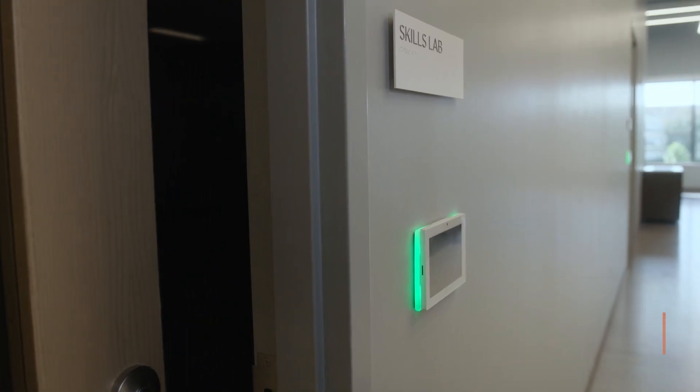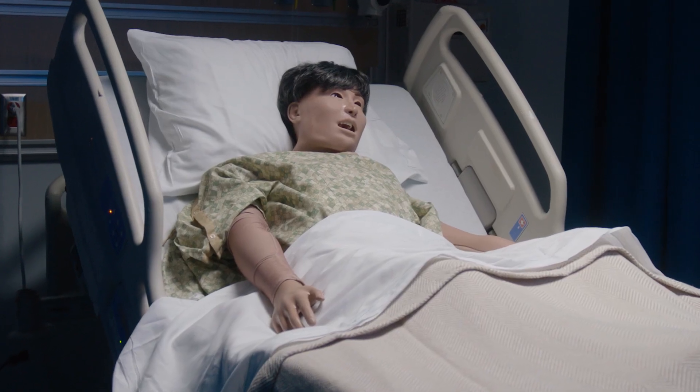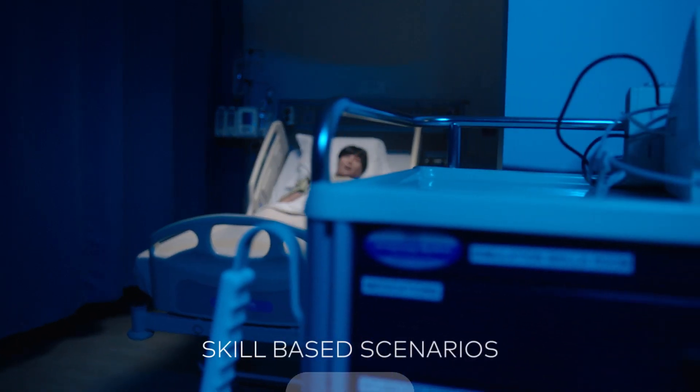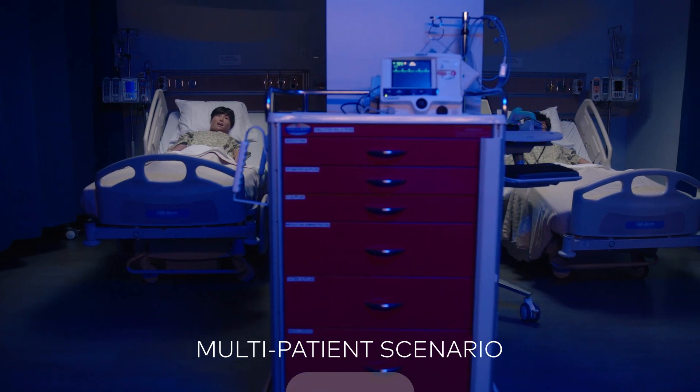The center also features a skills bay. This large simulation space incorporates mid-fidelity and task training equipment, accommodating skill-based scenarios, collaborative team training, and multi-patient scenario possibilities.